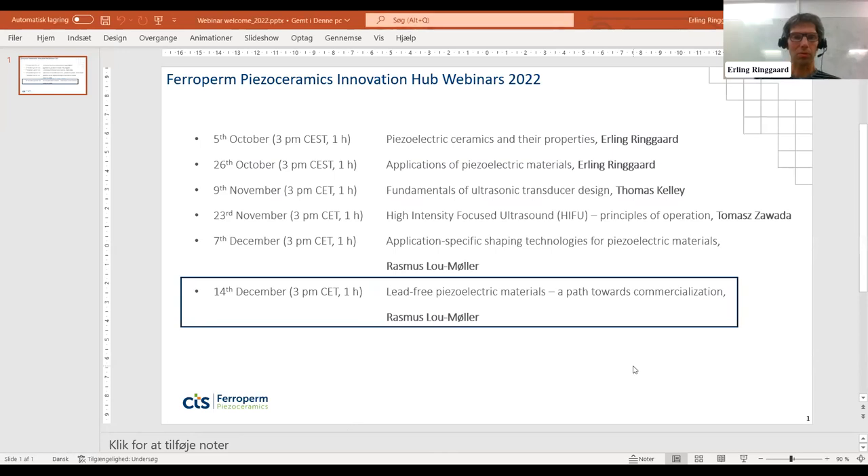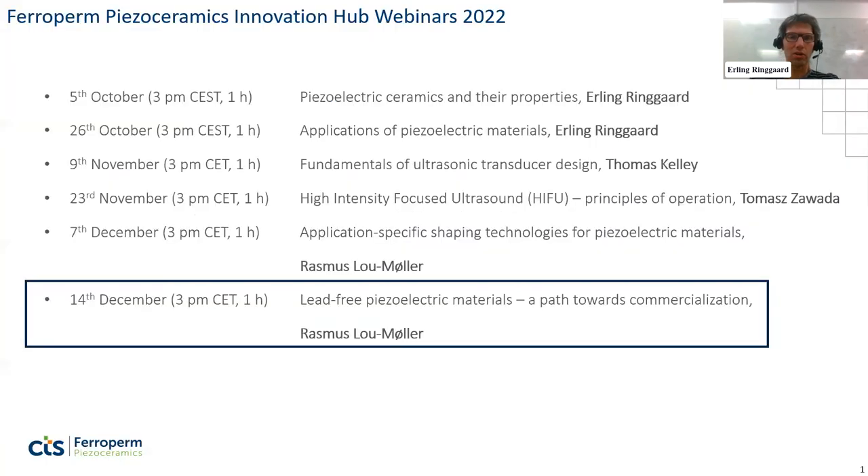Today's talk is titled 'Lead-Free Piezoelectric Materials.' These webinars are part of our Innovation Hub Initiative, and this is the fifth and last webinar of this season. I will introduce my colleague Rasmus Lau-Møller, our Director of Research and Development, and the title of his talk will be 'Lead-Free Piezoelectric Materials: A Path Towards Commercialization.'